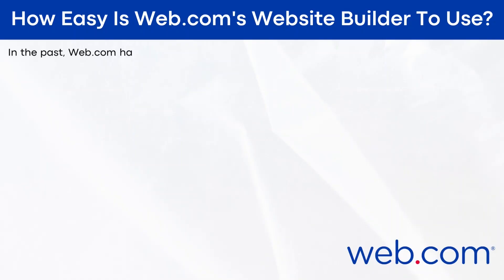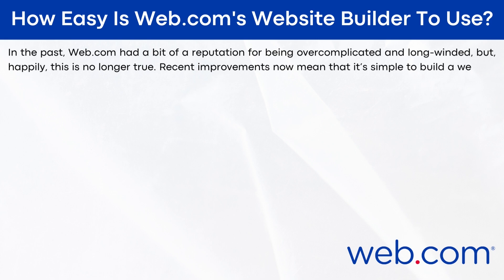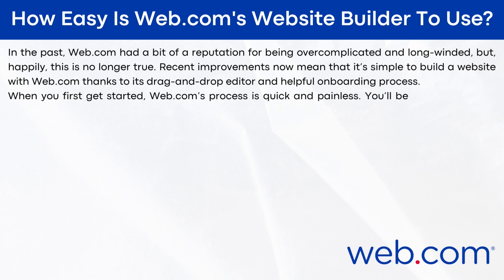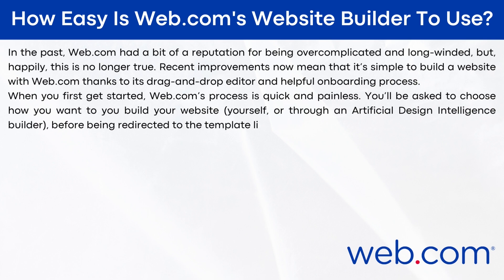How easy is web.com to use? In the past, web.com had a bit of a reputation for being overcomplicated and long-winded, but happily this is no longer true. Recent improvements mean it's now simple to build a website with web.com thanks to its drag-and-drop editor and helpful onboarding process. When you first get started, web.com's process is quick and painless — you'll be asked to choose how you want to build your website: yourself or through an artificial design intelligence builder, before being redirected to the template library.